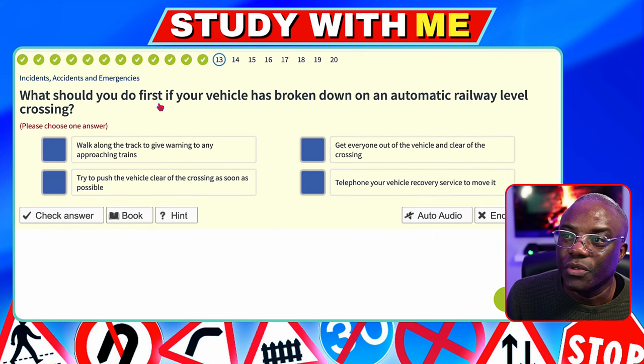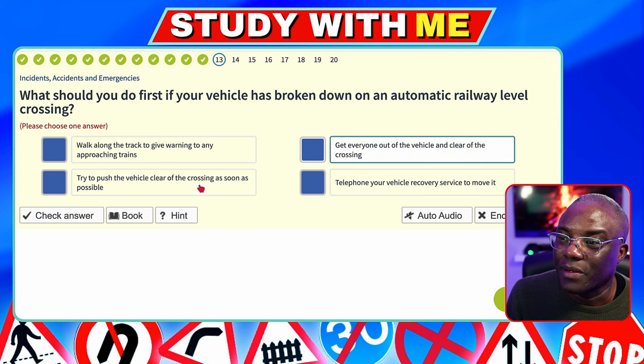What should you do first if your vehicle has broken down on an automatic railway level crossing? Safety is the option — get everybody out. Don't attempt to start it or push it. Get everyone out of the vehicle and clear of the crossing — yes. Walk along the track to warn approaching trains — no. Try to push the vehicle clear — no. Telephone your vehicle recovery service — no. Get everyone out and clear.